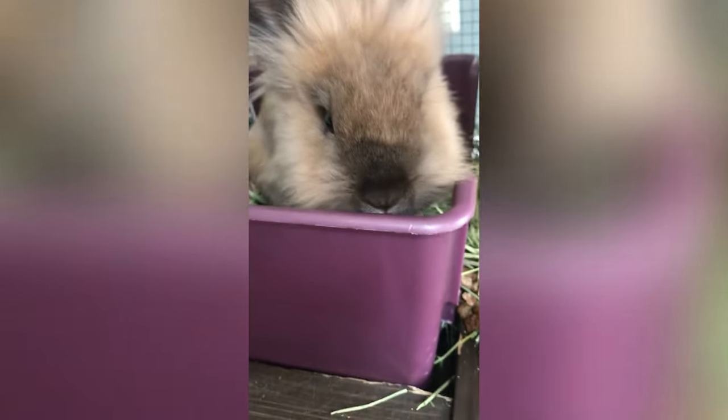We have a water bottle here that they drink from. We also have a dish underneath because they like drinking from the dish and from the water bottle, depending on their mood.